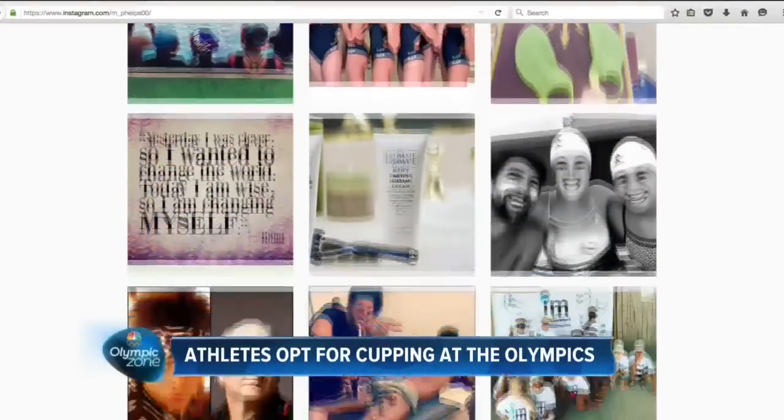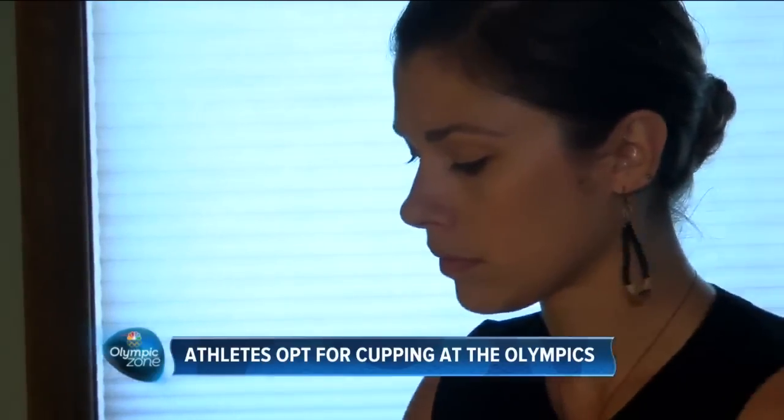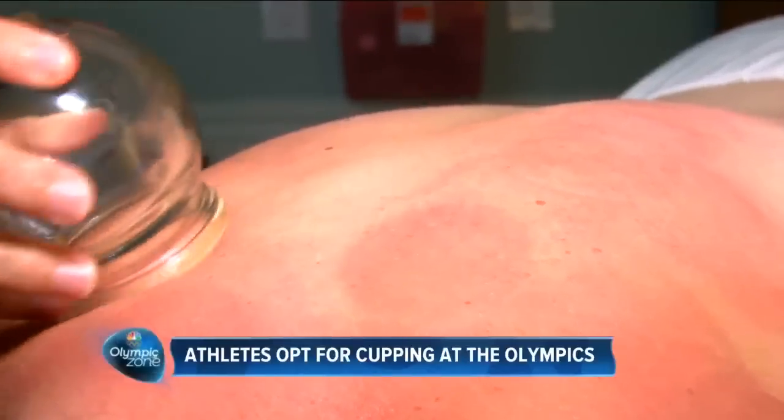Pitt-D'Andrea isn't racing quite as often as Olympians, but she understands why Olympians are sporting the spots too. A photo from Phelps' Instagram shows fellow Olympic swimmer Allison Schmidt helping him out. Anderson says many acupuncturists, massage therapists, and trainers get certified to perform cupping. Despite the bold marks it leaves behind, Pitt-D'Andrea says the marks don't hurt. There are actually a handful of places in Milwaukee that offer this treatment, and at Milwaukee MindBody Wellness it's $30 for a 20-minute cupping session.